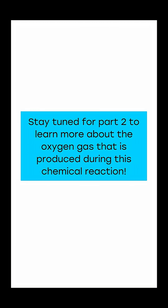Stay tuned for part 2 to learn more about the oxygen gas that is produced during this chemical reaction.